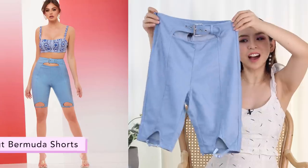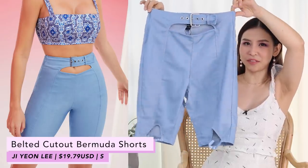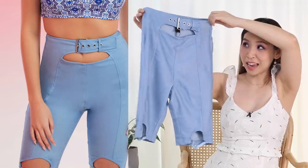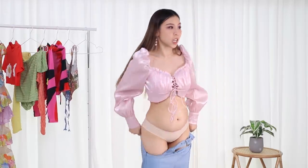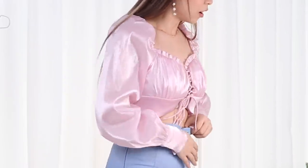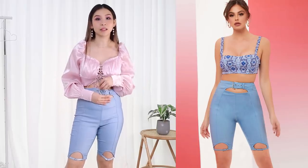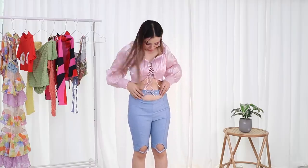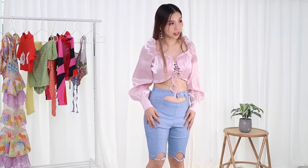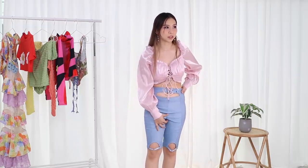Remember when I told you guys I like my biker shorts? This is an interesting version of that — it's not really biker shorts, but it's got a similar fit and shape, but with extra cutouts and a little belt design. Very interesting — I don't own anything like this. These are Bermuda shorts. I may have misjudged this. In the photo the model's belly button sits right where the buckle is, and that's what I was expecting, but I need to pull it downwards — and now my kneecaps are in the hole.